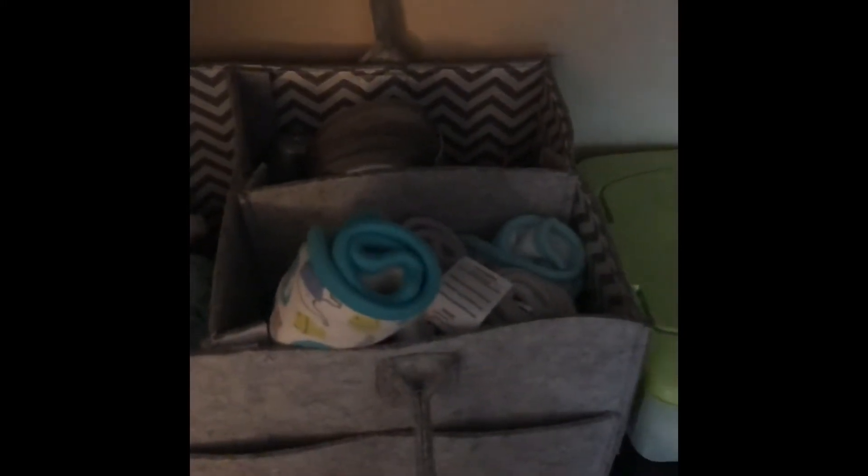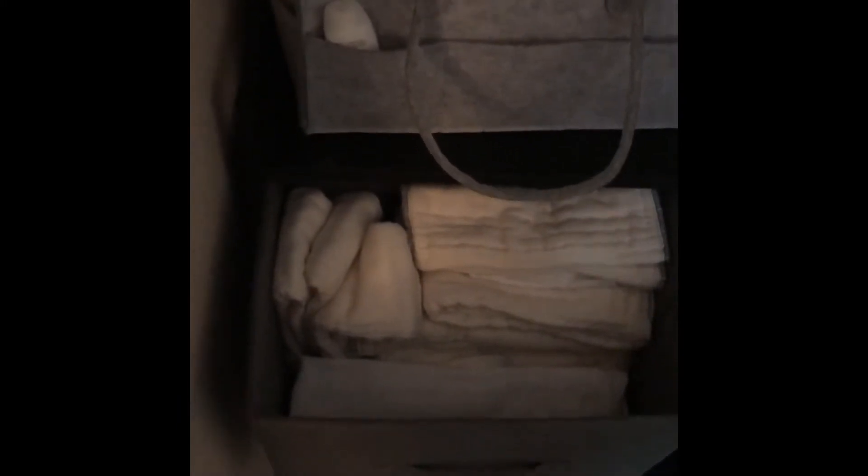Here are some burp rags, disposable wipes, and Kleenex. This is his dresser. Here I have some cotton pre-folds — those are newborn size, and those are toddler size. Here I keep his flour sack towels. I prefer flour sack towels — they're a very cheap option, they dry up really quickly in the dryer, and they're very forgiving. I use them to clean up messes or whatever I need.